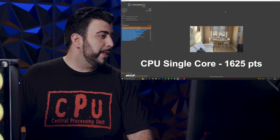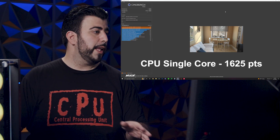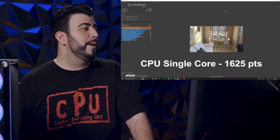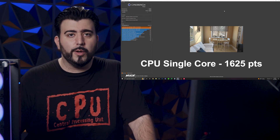The score we got this time is 1625 for the single core. That's perfectly within the margin of error compared to last time, which was 1639. So very similar scores — again, just out-of-the-box settings, nothing has been changed yet, but pretty respectable for single core.